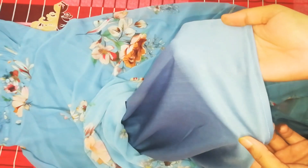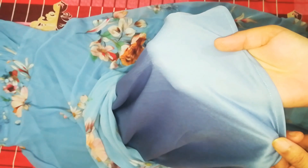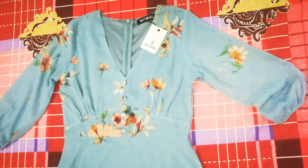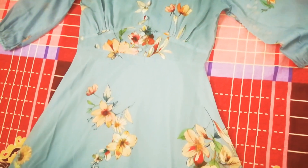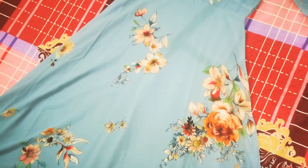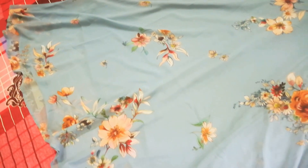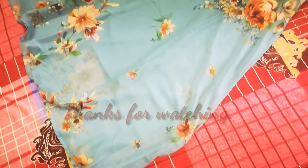This is the original dress. You can order it using the link in the description box. Don't forget to subscribe to our channel and click on the bell icon.